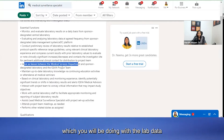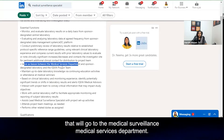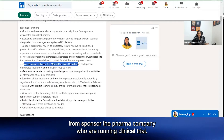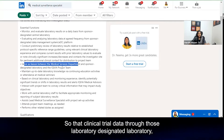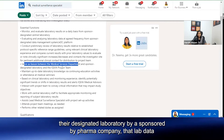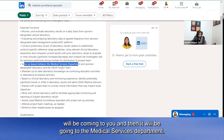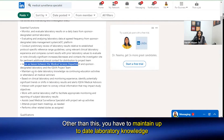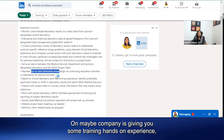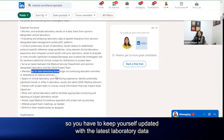The analysis and review you do with the lab data will go to the medical services department. The data comes to you from the sponsor — the pharma company running the clinical trial — through the designated laboratory. That lab data comes to you and then goes to the medical services department where further review happens. You also have to maintain up-to-date laboratory knowledge through continuing education activities or company training, keeping yourself updated with the latest laboratory data.